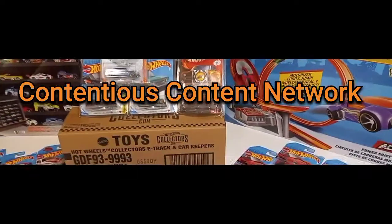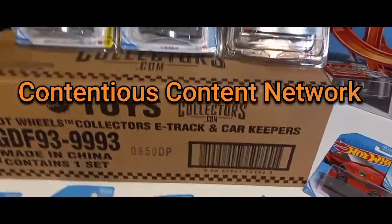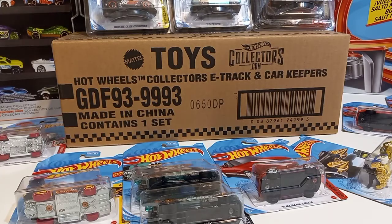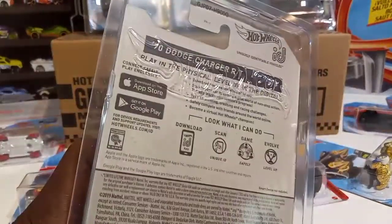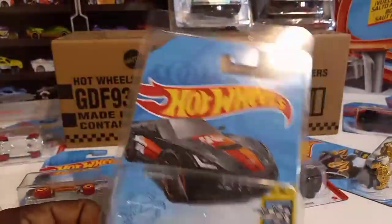What's up CCN squad! Got a quick one here — we got the Hot Wheels Collectors e-track and car keepers. Basically this is a little case to keep your cars in. I had ordered some more; you get 10 in the pack plus the track. We're about to open them up and I'll get a chance to show you my little collection real quick.